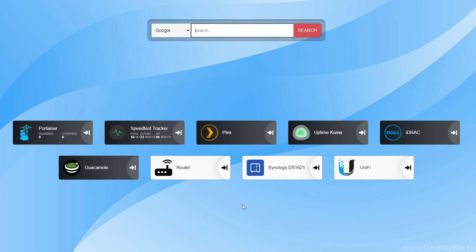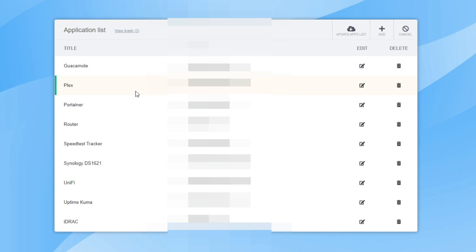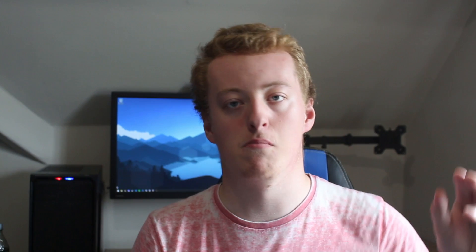The next Docker container is Heimdall, and this is also a tool that might become useful in your home lab setup. Heimdall is a simple dashboard where you can import all of your services so you have direct links to those services without having to type out the URL every single time or go from a bookmark.